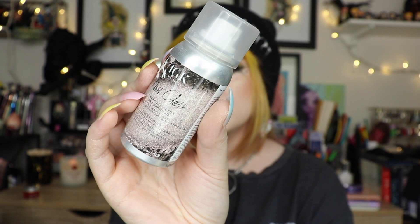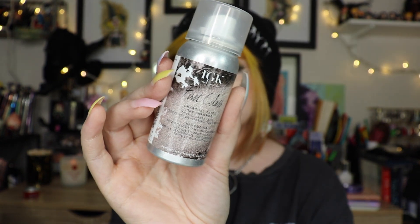This is another dry shampoo from IGK — the First Class Charcoal Detox Dry Shampoo. Out of all the dry shampoos I've tried, I really like this one, but it's almost $40 for the full size, which is a lot of money for a dry shampoo. I'd rather just wash my hair. If it ever goes on sale I'll probably pick it up, because I loved it, but at that price — no.